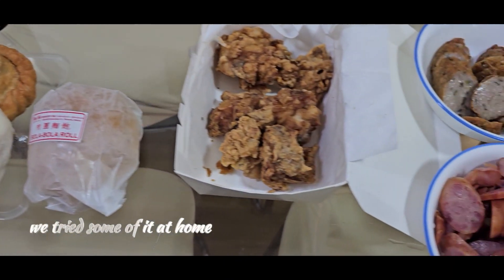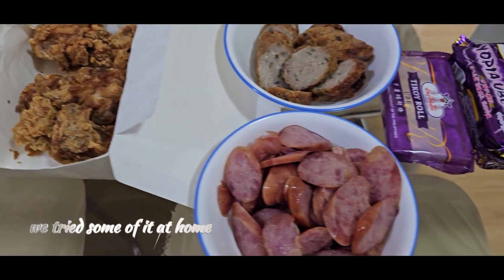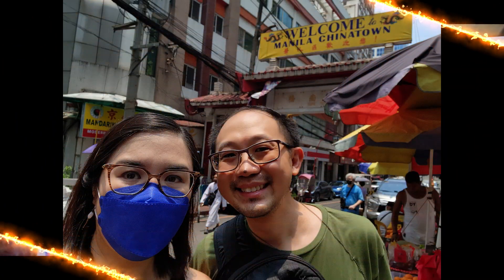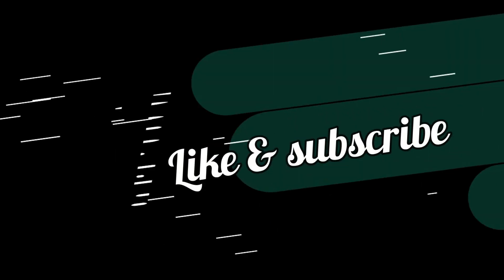So, there you have it — just a very quick look around Chinatown. Please leave a comment below if you want to know more about the establishments we featured. To our next adventure!